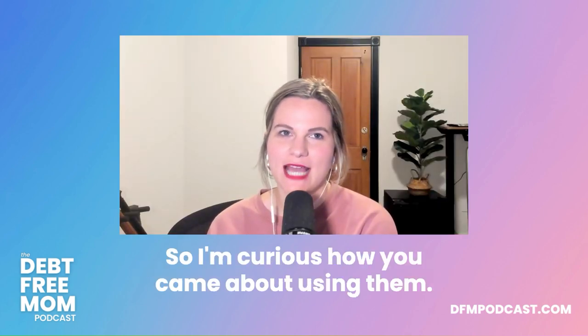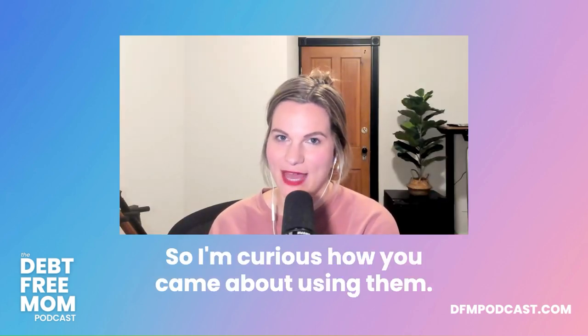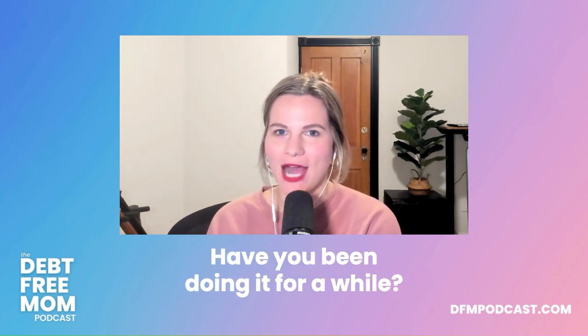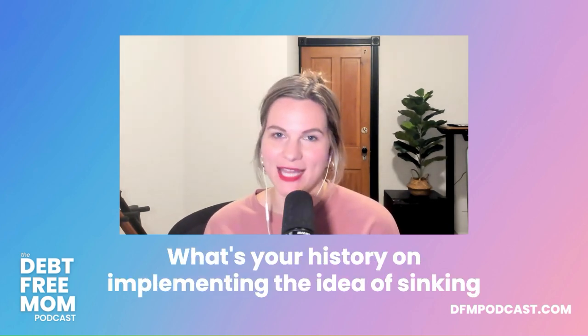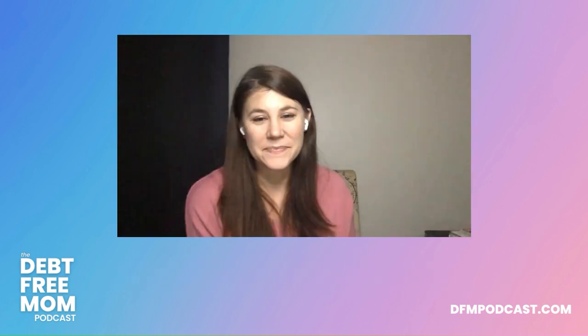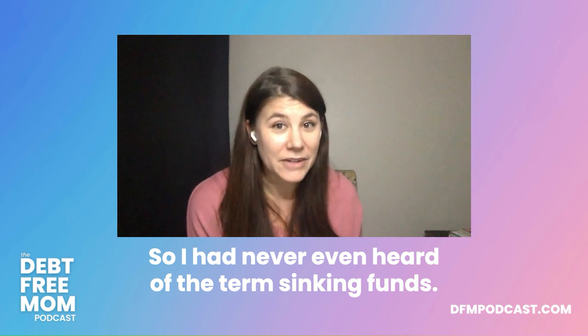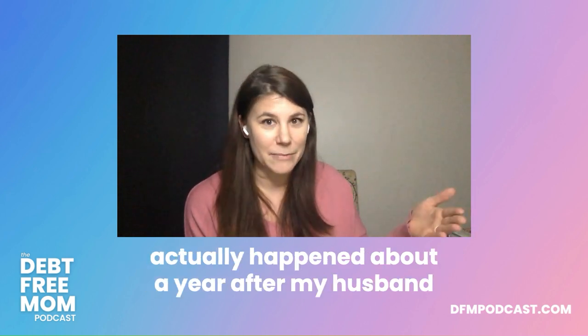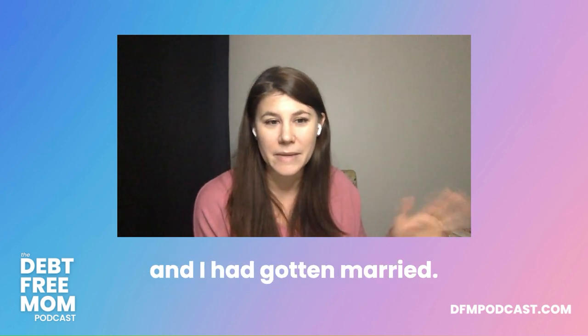How did you come about using sinking funds? Did you have it recommended to you? I had never even heard of the term sinking funds. I'd heard sunk cost because I was an accountant, but it actually happened about a year after my husband and I got married.